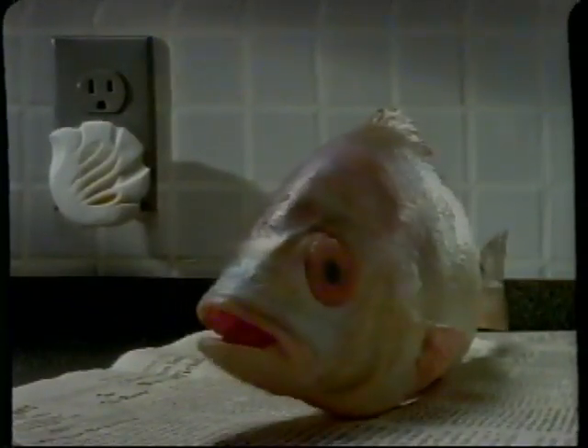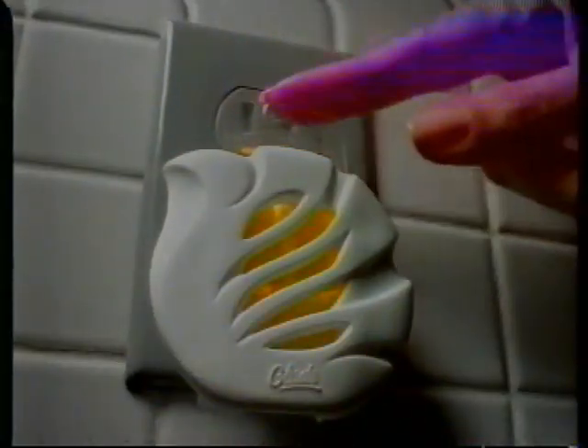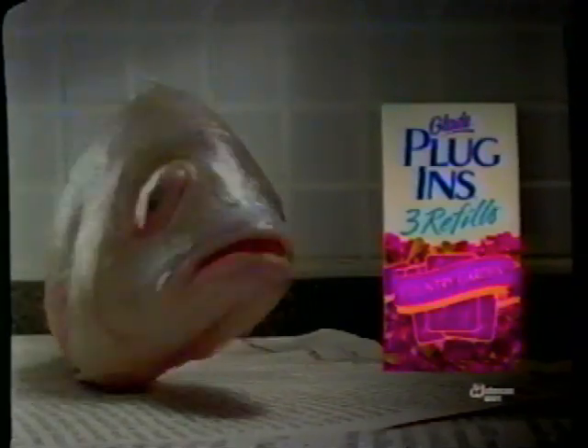Hey lady, isn't it about time to change that Glade Plug-Ins refill? Refill your Glade Plug-Ins every 45 days to keep your home Glade fresh. Plug it in, plug it in.